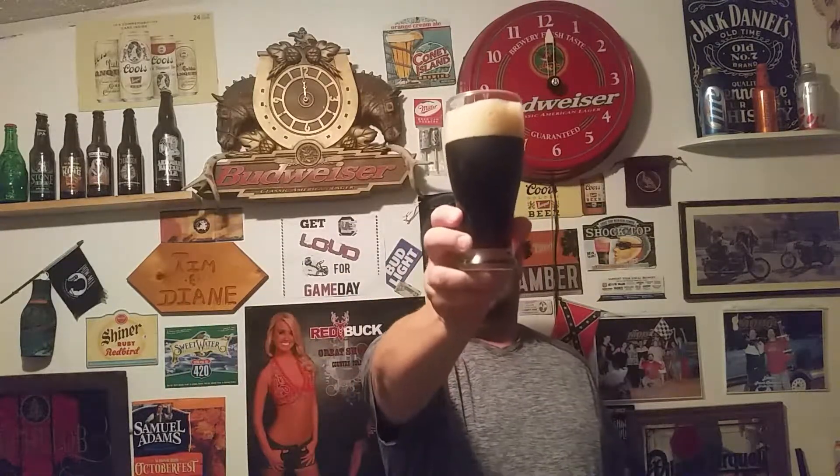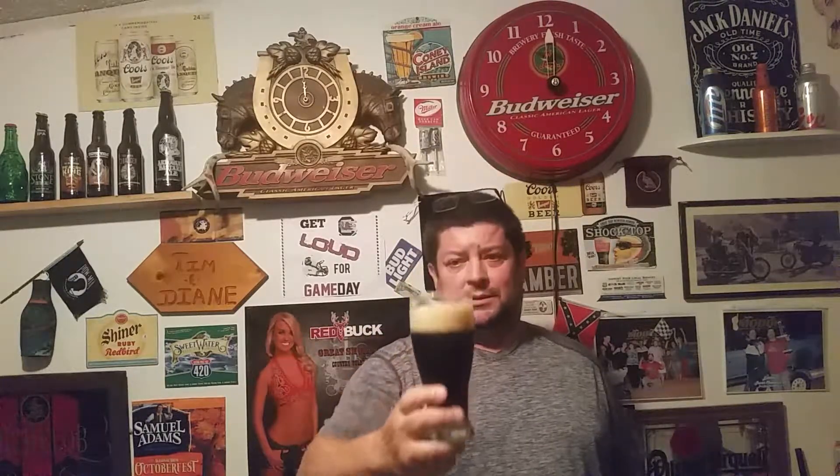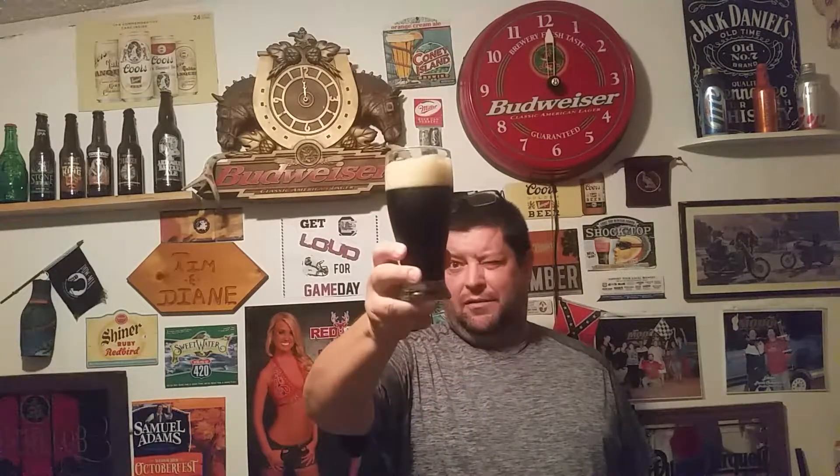I just seen these at Walmart today — $10.11 for a 12-pack. I can't see through that; I can see nothing over there.